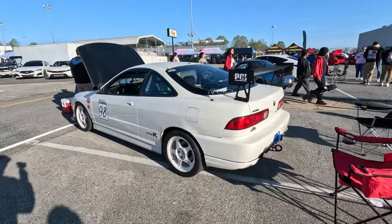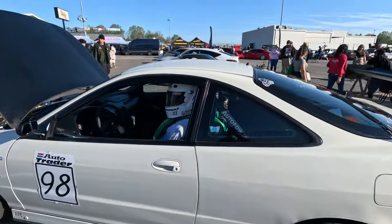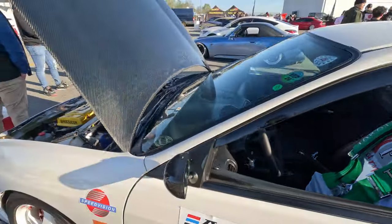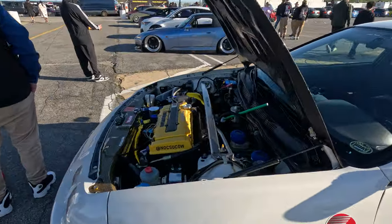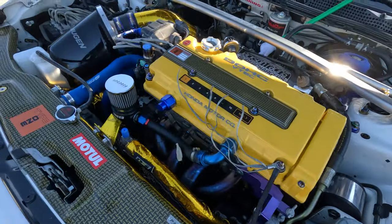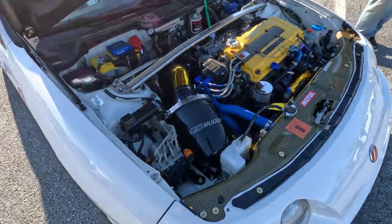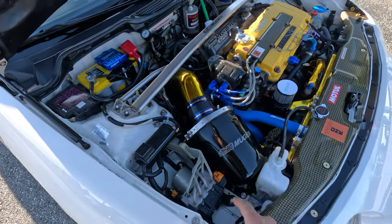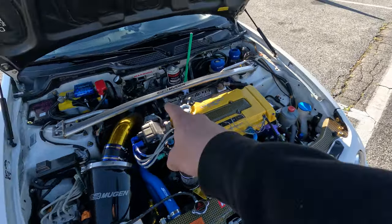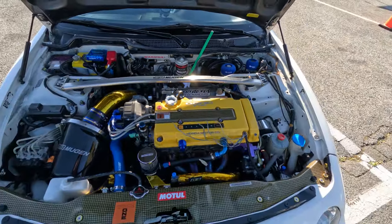I don't know if we saw this one yesterday or not, but actual Type R on Desmonds. Bunch of Mugen stuff. Mugen airbox, spoon radiator hoses, spoon wires, spoon valve cover, Mugen strut bar, Jackson supercharger. This guy's got it all.